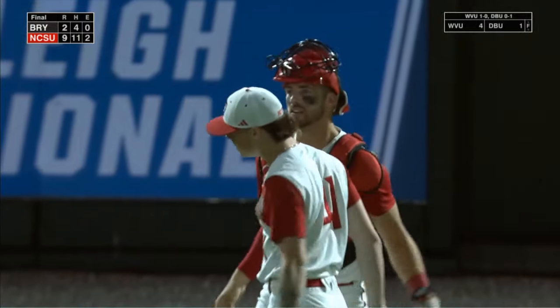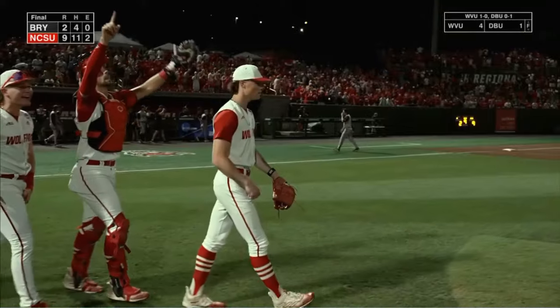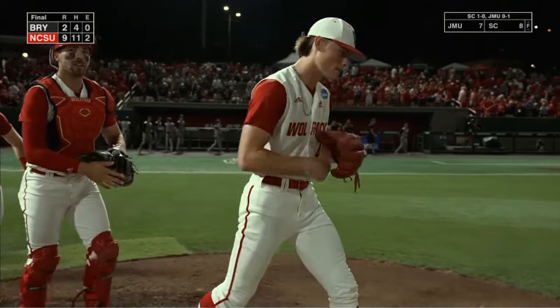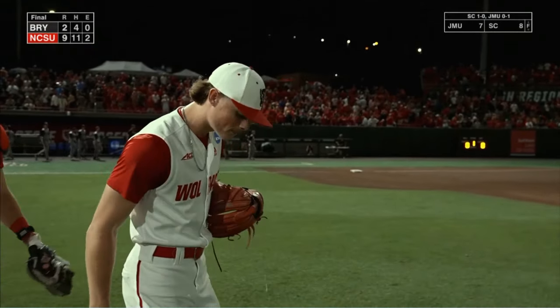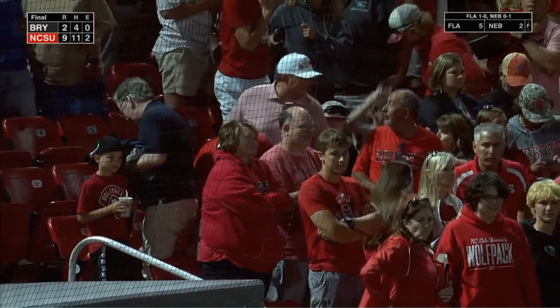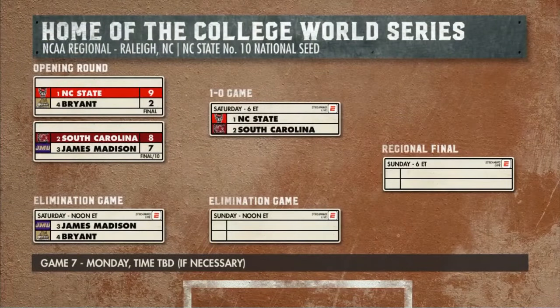Comes in, handles his business — so does the Wolfpack. They win this one 9-2 over Bryant. The Wolfpack will advance to the winner's side of the bracket. A really nice job by Sam Heifel making his first start at home in a regional, and a nice offensive explosion for the Wolfpack.